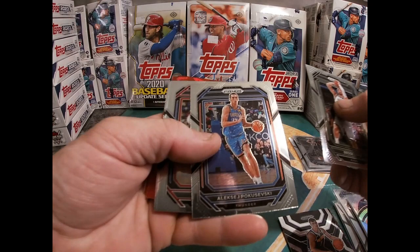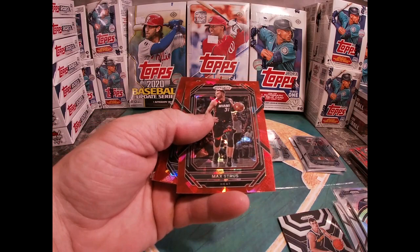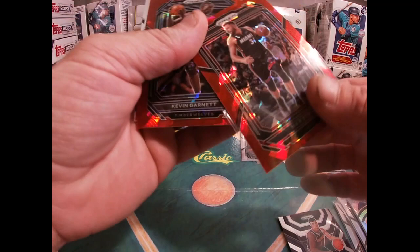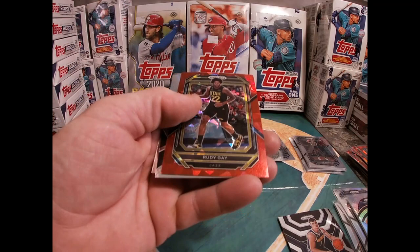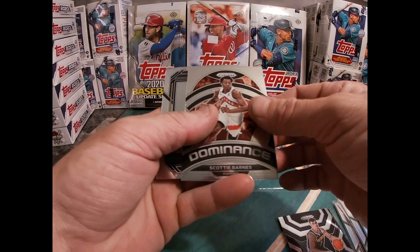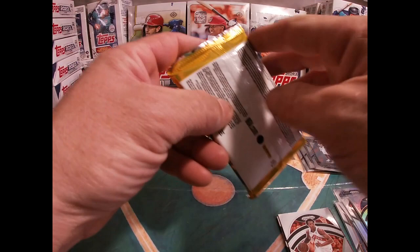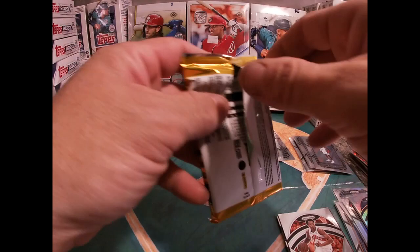John Wall, Franz Wagner, Patrick Beverley. We got a Max Strus. Kevin Garnett. Rudy Gay. Scotty Barnes, EJ Liddell. Where's all the good stuff at? Where's all the good stuff at?